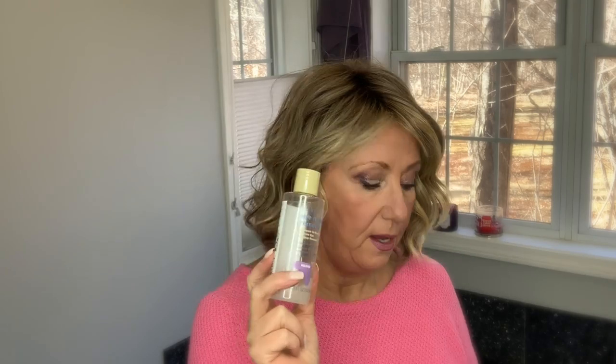Oh, I almost forgot my eye makeup remover! I use the Equate version — the oil-free eye makeup remover — to remove my eye makeup most of the time. When I'm not using that, I use Kleenex Zero wipes, which are also under $10, but I use the Equate more often because the Kleenex Zero has a thick consistency — it really melts off makeup but can leave a film on your eyes. For the rest of my face, I just use the Equate remover there as well.